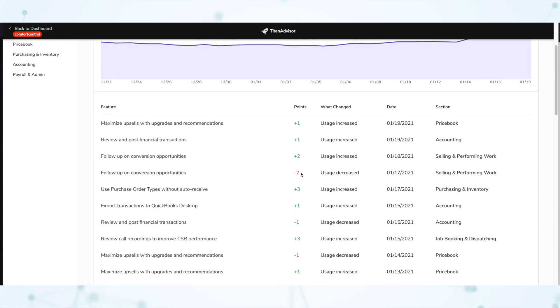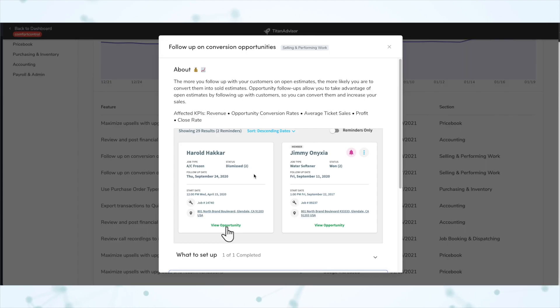That makes this a really good pulse check for what is happening within your business, because Titan Advisor watches everything. And when something's not happening the way it should, it will tell you about it.